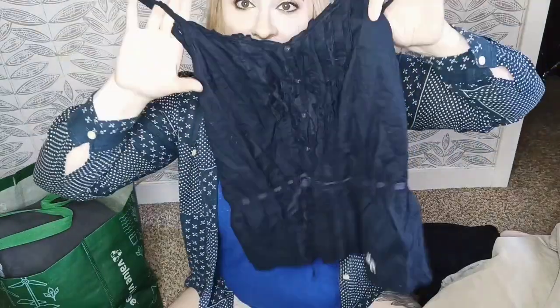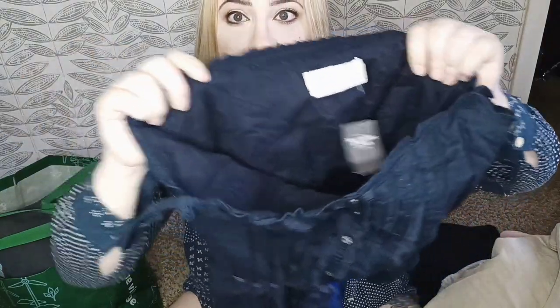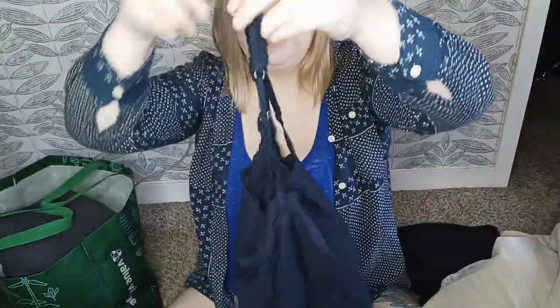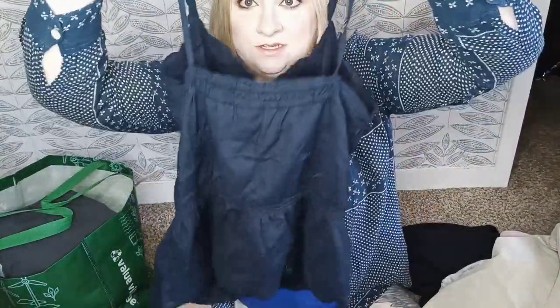This was kind of another impulse buy, however it is new with tags and it's adorable. This is an Abercrombie and Fitch cinched waist tank with tags still attached in a size large. Very cute — it has an embroidered moose on it. The straps have little ruffle details and there's elastic cinching on the back around the waist portion as well.